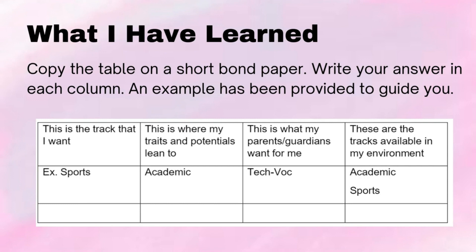This is what my parents or guardians want for me — example: TechVoc. These are the tracks available in my environment — example: academic, sports.